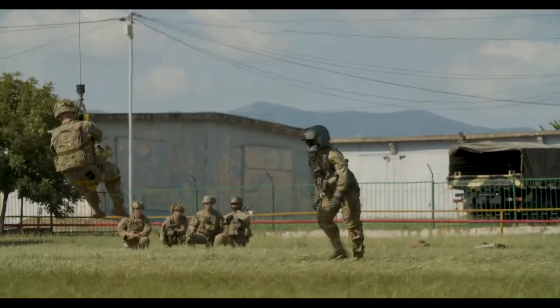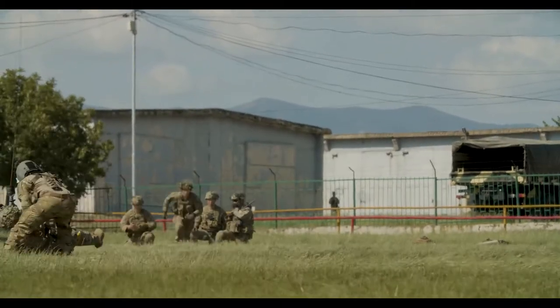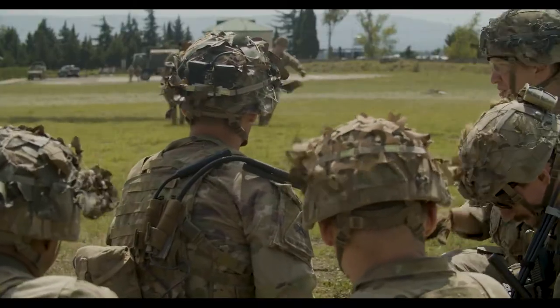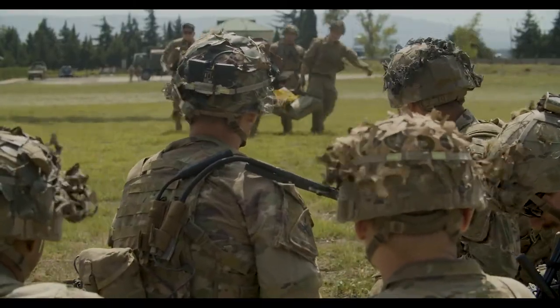Today we'll be conducting live hoist operations. We will be demonstrating how to properly deploy and rescue patients using the SCEDCO and Jungle Penetrator rescue hoist extraction devices.